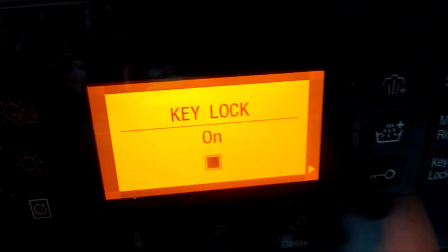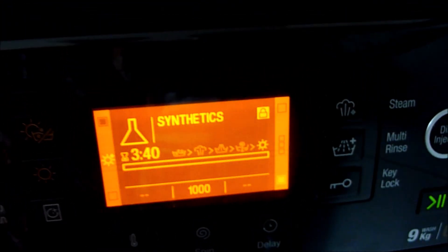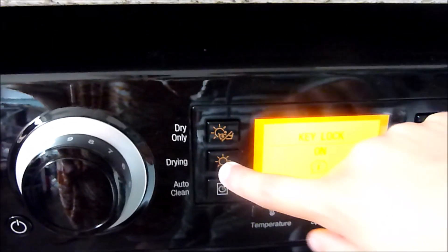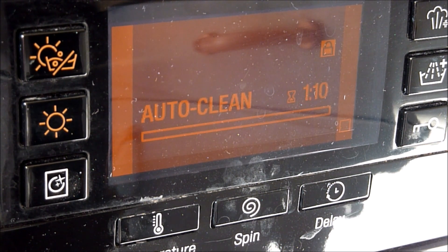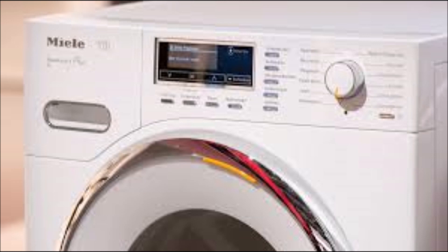Regarding ease of use: just make sure you get a washing machine that is easy for you to use. As washing machines get more technical, it is important to have a model that is easy to understand and operate. It can also be handy to have a washing machine with a clear display that shows its current settings and how long is left on the current wash cycle.